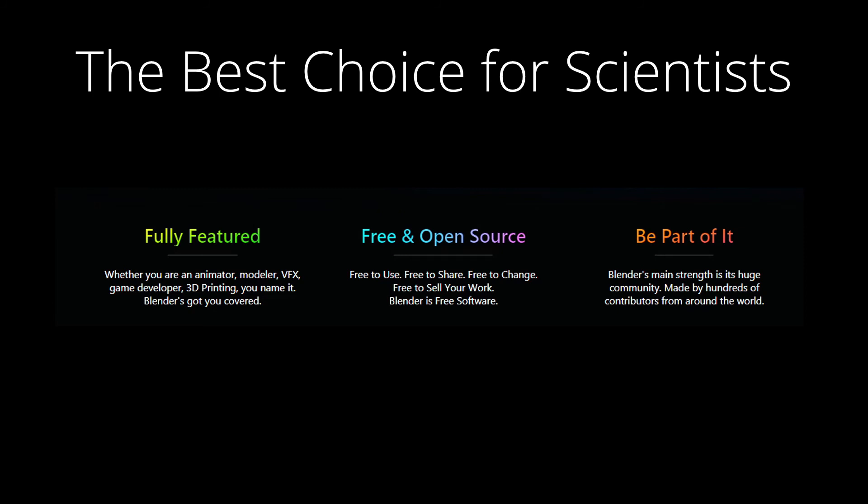All of that leads into the final point, which is the community. Blender's online community is frankly unrivaled. The incredible generosity of people who commit their time to making free educational content and tools within the software is nothing short of remarkable. If anything, science-specific content is one of the most lacking areas of that community, which more prominently features artists and programmers.